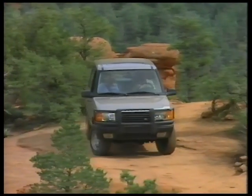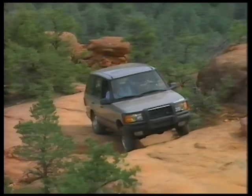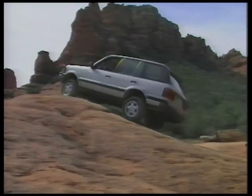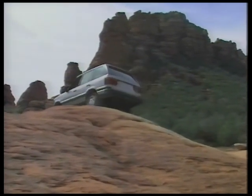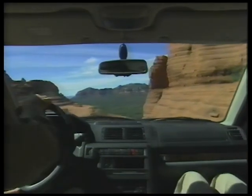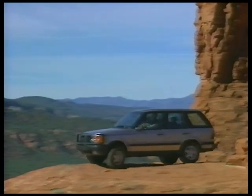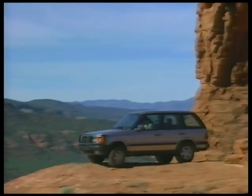In time, the operation of your vehicle and off-roading technique should become intuitive. Remember to respect the environment and use these tips on every adventure. No matter what the destination, getting there is a great deal of the adventure — and with a remarkably capable Range Rover 4.0 SE, every adventure is exceptional.